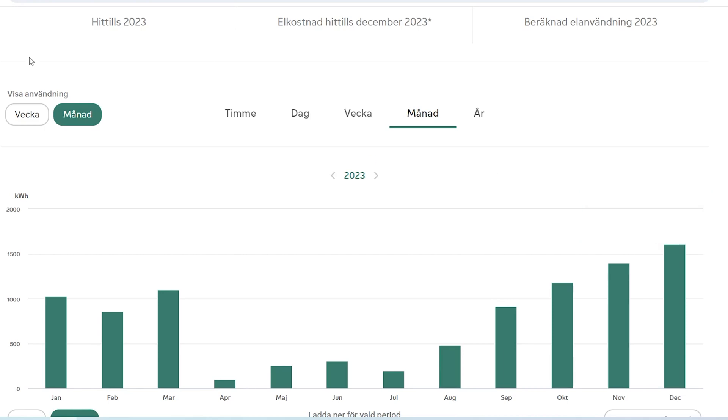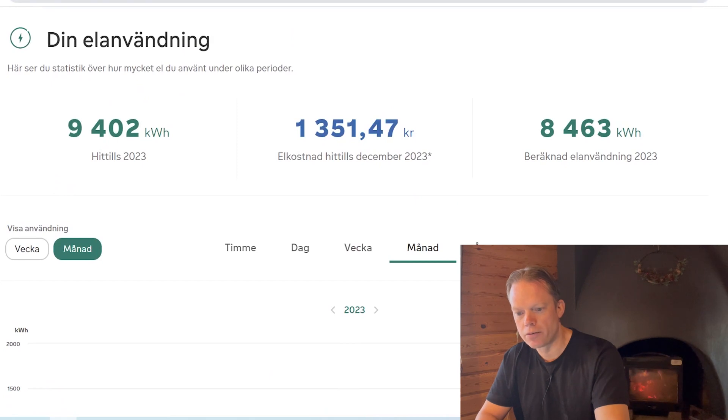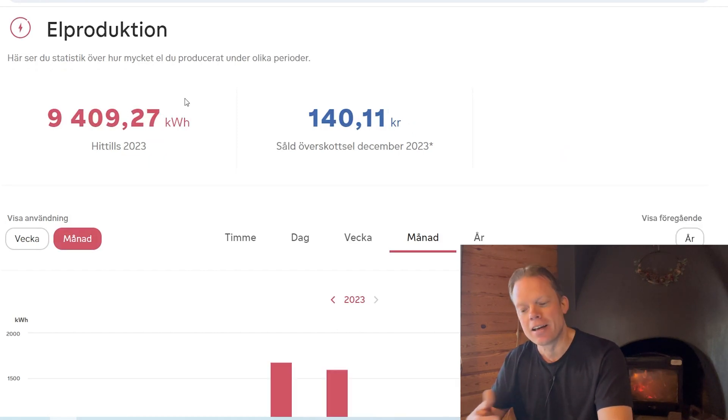Now let's look at production. I produced almost exactly the same amount as I consumed — 9,402 kWh consumed versus 9,409 kWh produced. That's really great, because in Sweden we have a tax relief of 60 euro for each kilowatt hour produced, but only for those kilowatt hours you actually consume yourself. So for the seven kilowatt hours I overproduced, I won't receive that 60-euro relief — but I'm essentially spot on, and I'm very satisfied.